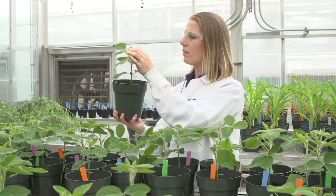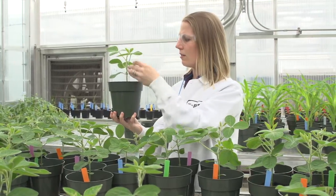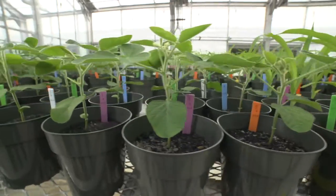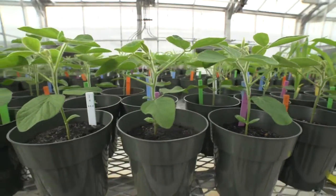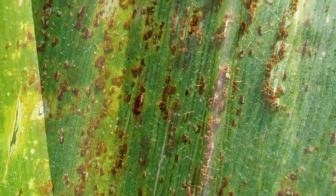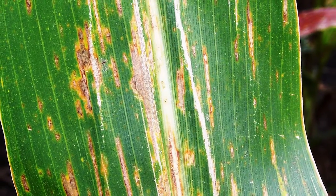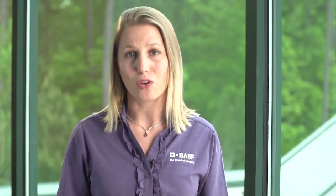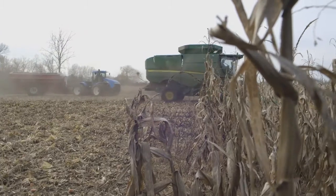Disease pressure is typically a bit lighter in dry weather situations because the environment that most diseases thrive in is absent, but there are things that growers should look out for regardless. Rust species can be very aggressive in dry weather situations, but growers should also look out for those typical culprits like gray leaf spot and northern corn leaf blight. When disease is present in crops, energy production is decreased because of that disease stress, which ultimately leads to decreased yield potential.